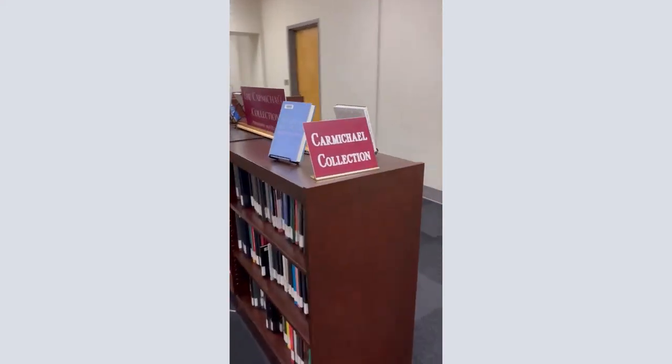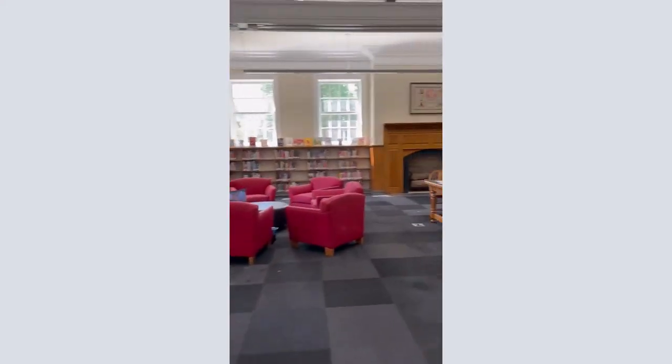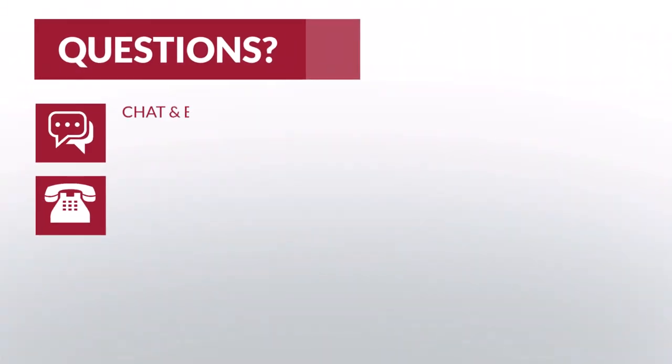The first floor also has a few collection materials, including the School Library Collection and the Carmichael Collection. Gorgas is often open until around 2 a.m., but you can check out the hours on the UA Libraries' main page at lib.ua.edu. Thanks! See you next time!